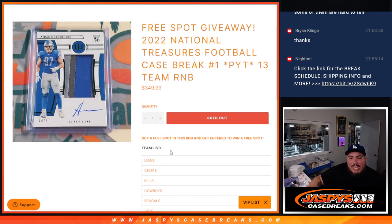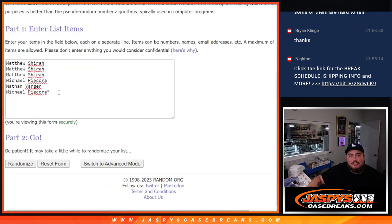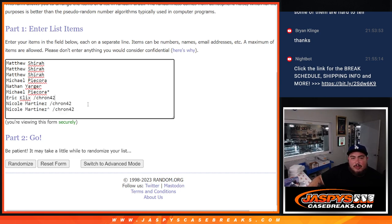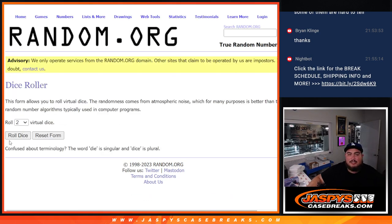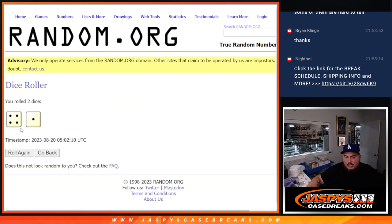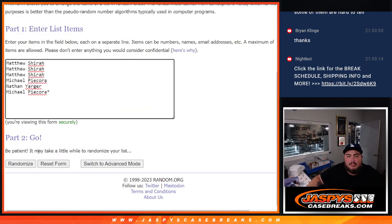We had a free full spot giveaway, so if you bought a full spot on the break you're entered to win. Using the dice roller here, we're going to randomize just the full spot customers — Michael, Lost By Mojo, Nathan, Michael, and Matthew. The first three we'll paste your names here, and these three winners got in from the pack filler. We'll paste names there, then randomize names and numbers to see what you guys match up with. Let's click roll — it's a four and a one, five times.